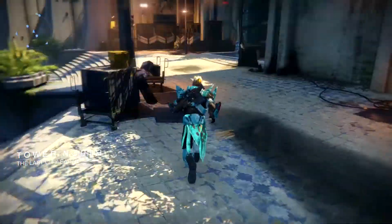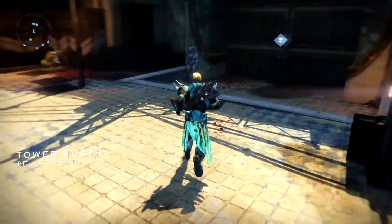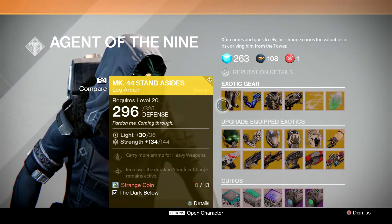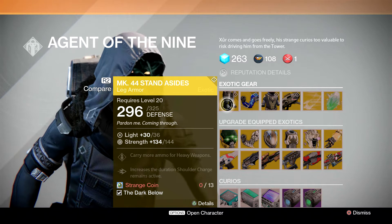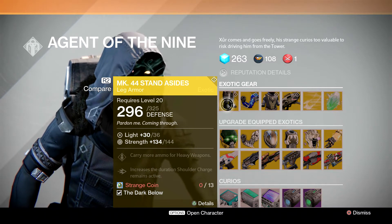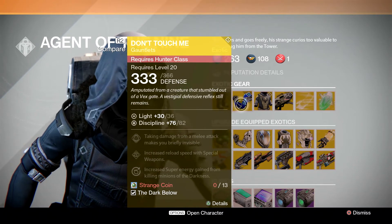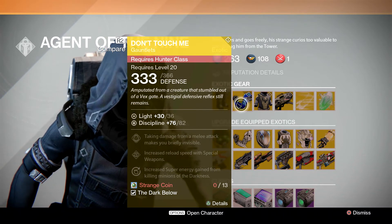He's going to be in one of the five spots he does spawn in, so we're going to go ahead and click on him and see what he has to offer. Right off the hop, for Titan he has some leg pieces — the MK44 Stand Asides — which carry more ammo for heavy weapons and increase the duration that shoulder charge remains active. For Hunter, you're going to have the Don't Touch Me, which is an arm piece.